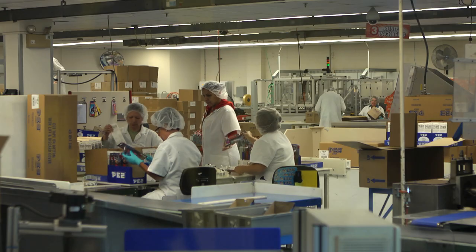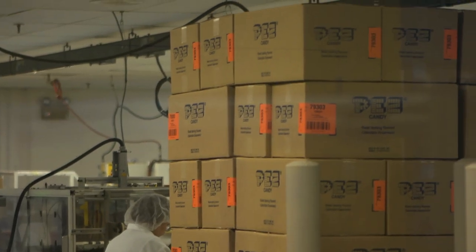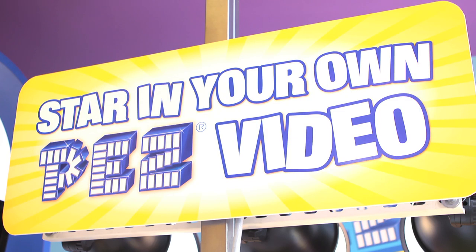Can I actually watch them making the candy? Absolutely. We've got viewing windows into our production area Monday through Friday. You can watch the factory workers package everything. We've got videos that explain the process and lots of interactive things along the way for guests to enjoy.